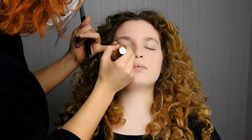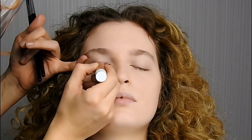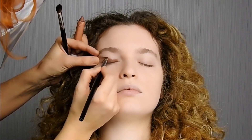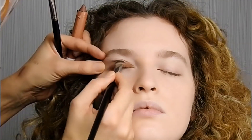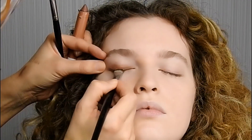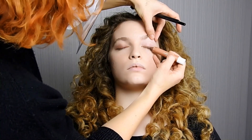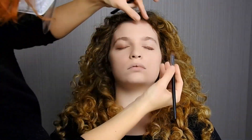Applicare Adorably Eyeshadow partendo dall'esterno verso l'interno, poi sfumare accuratamente con un pennello da ombretto. Per un effetto più delicato è possibile sfumare anche utilizzando direttamente le dita. Grazie alla punta tonda di questo ombretto l'applicazione è ancora più facile e ideale sia per la palpebra fissa che per quella mobile.